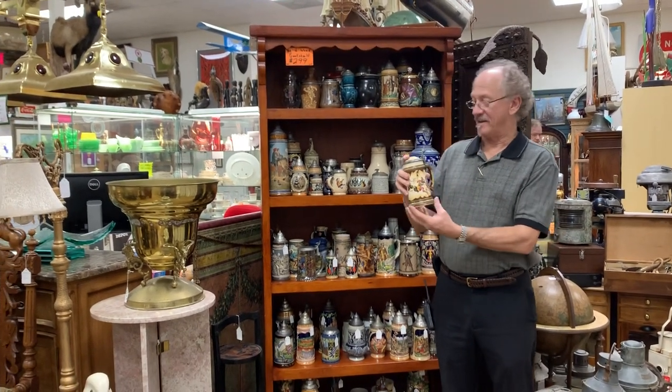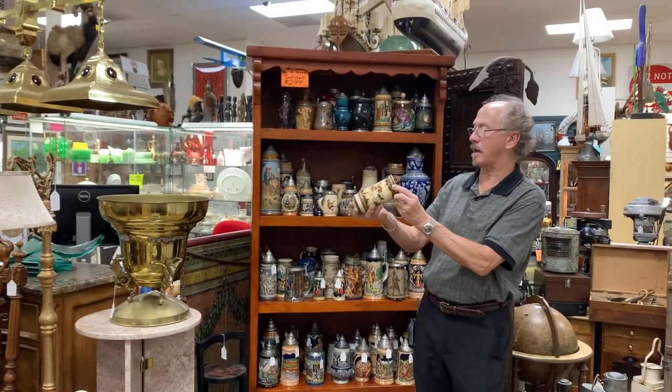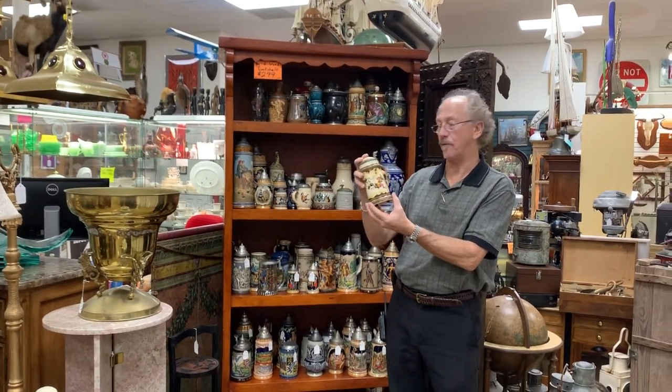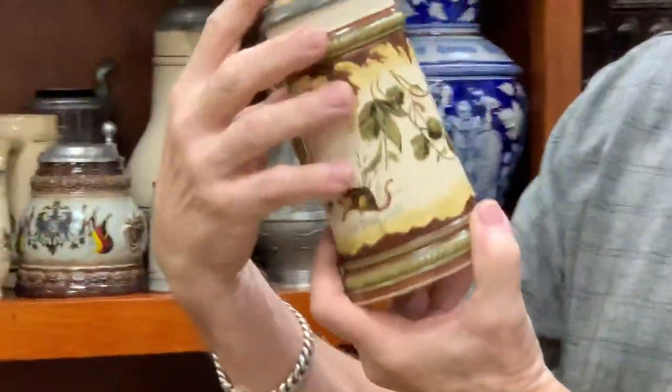Hi, welcome back to Gannon's. Now I'm showing you a nice little half-liter stein. It's a Metlock 2184, and the theme is drinking gnomes.